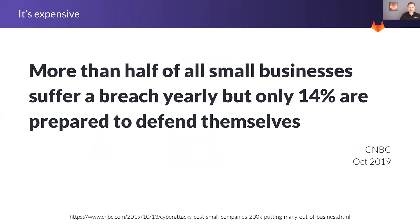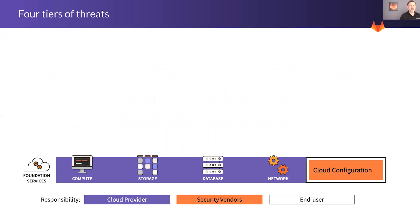So how do we break it down into smaller pieces? We identify four tiers of threats that impact most businesses that do any computing. The first is foundational services — the underlying compute infrastructure, the storage, the database, the network. It's kind of the basis of your application tier. And fortunately, typically our vendors take care of that. The vendors that sell the storage and database components build security into that configuration.